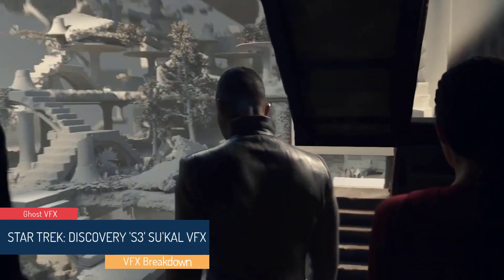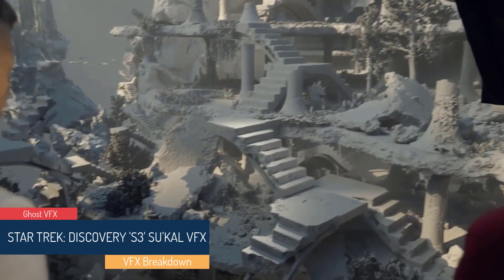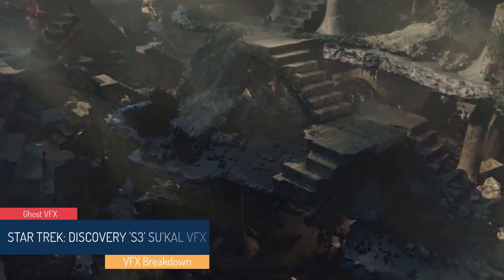Ghost VFX artists received a 2021 Emmy for Outstanding Visual Effects in a single episode for the Star Trek Discovery installment, Suakal.